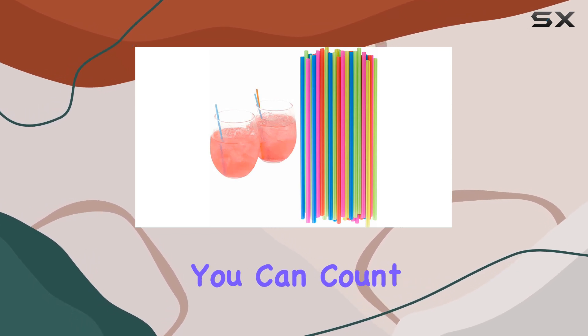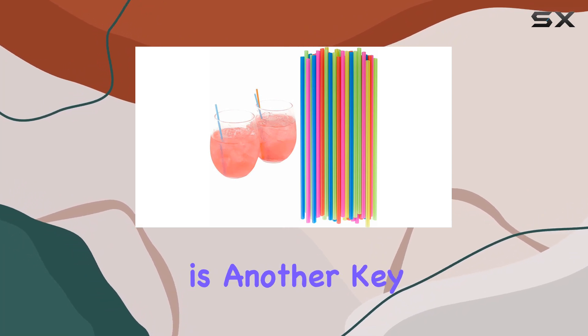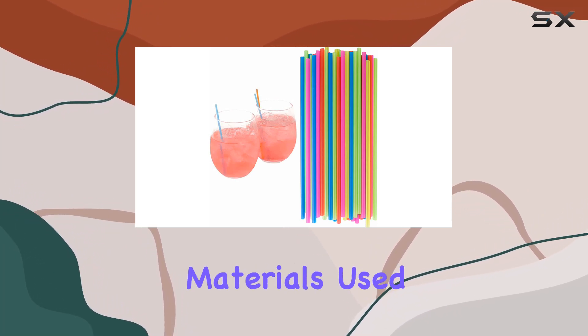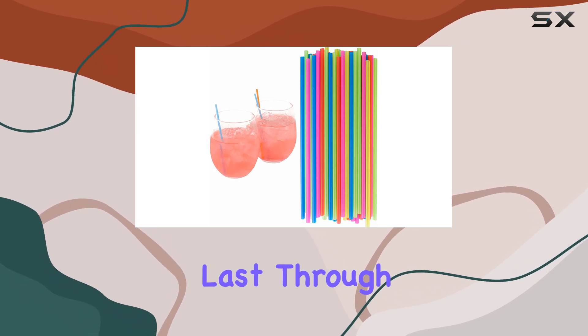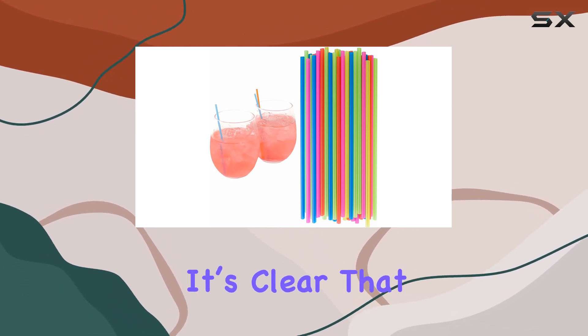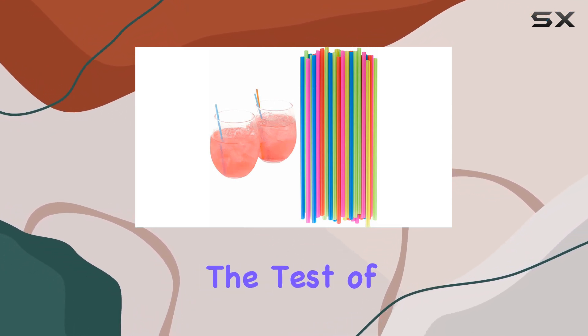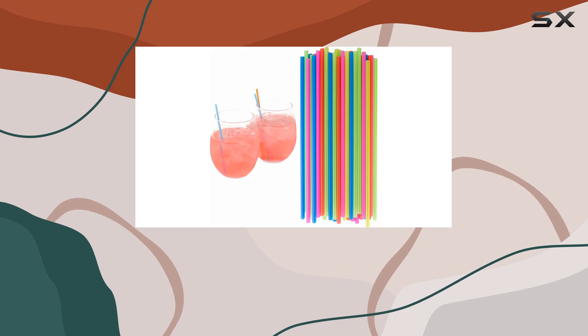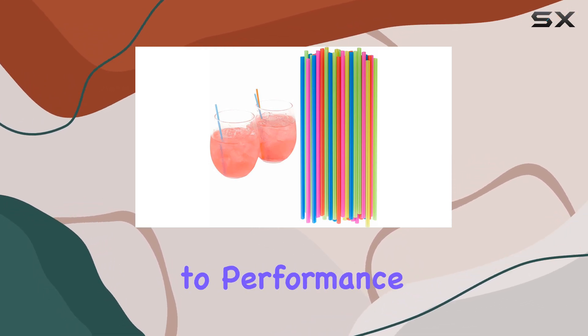Whether you're hosting a party, running a bar, or just using them at home, you can count on these stirrers to get the job done. Durability is another key feature — the high quality materials used in their manufacture ensure they are built to last. Through rigorous testing, it's clear these aren't your average flimsy plastic stirrers; they're designed to withstand frequent use, making them a perfect addition to any kitchen, café, or bar.